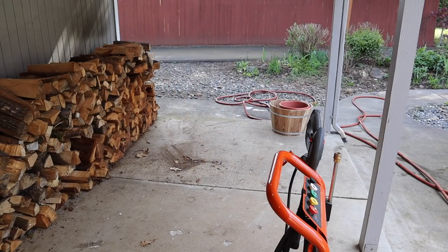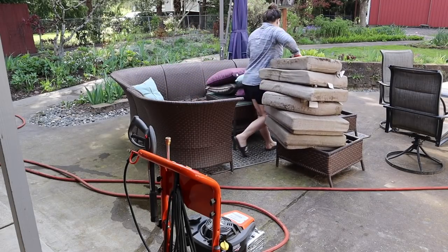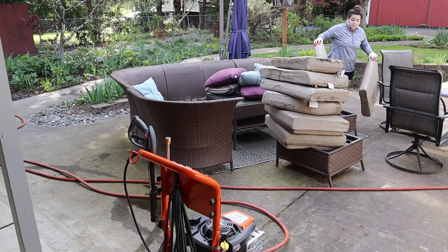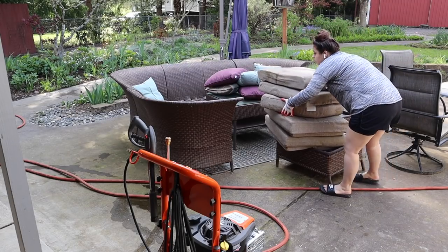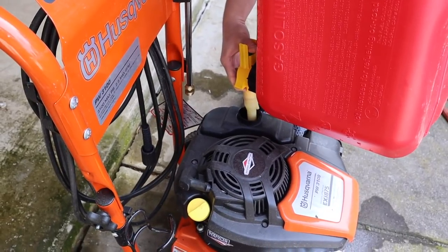I am kind of weird — I really do enjoy pressure washing. It's one of those satisfying things to do, so I'm looking forward to it today. I'm taking off all the furniture cushions — they do need to be cleaned, but I won't get to that today. We will deal with that later.